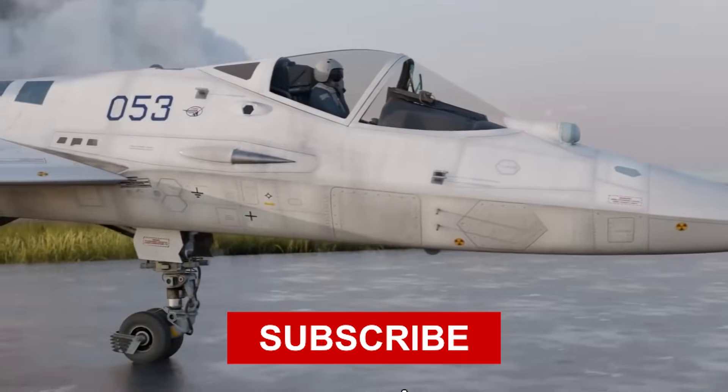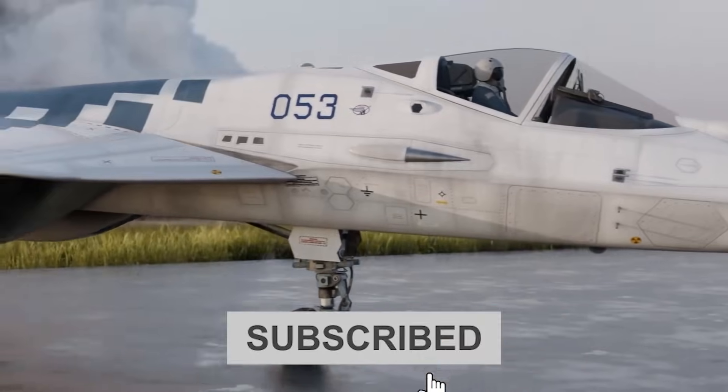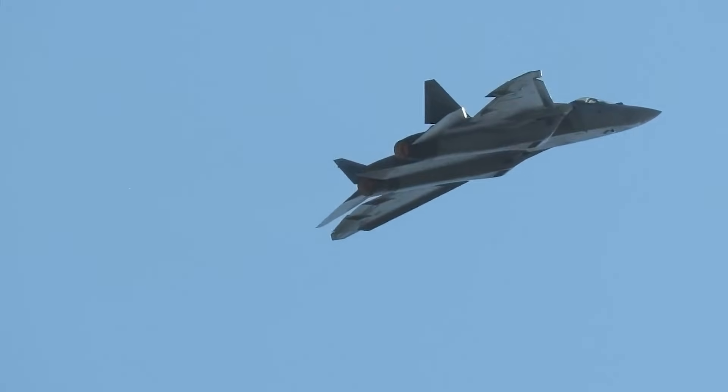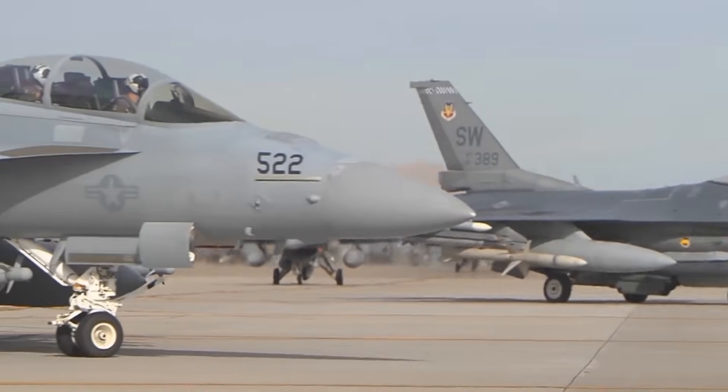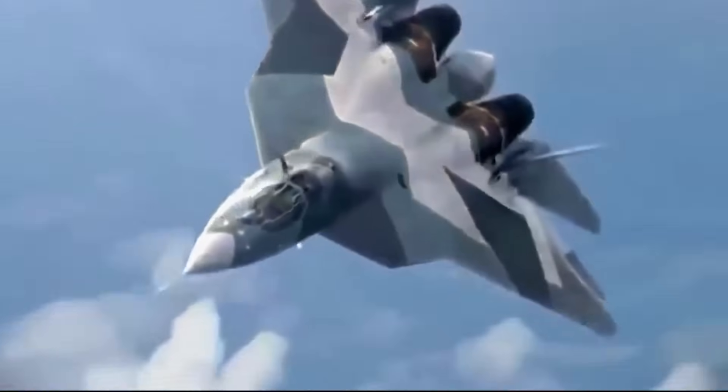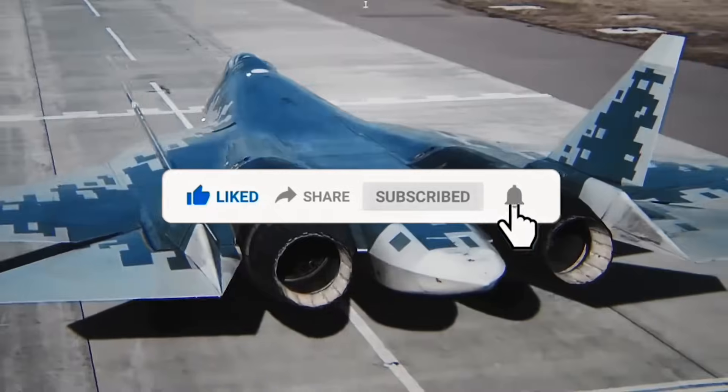If you found this breakdown valuable, make sure you're subscribed so you don't miss future updates on this program and other developments in military aviation. Drop a comment below and let me know which aspect of this nozzle design you found most significant. Thanks for watching — like, share, and subscribe for more related videos.